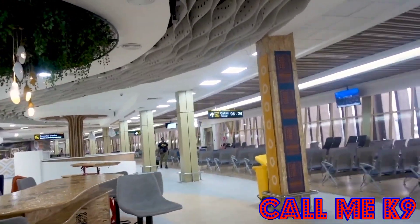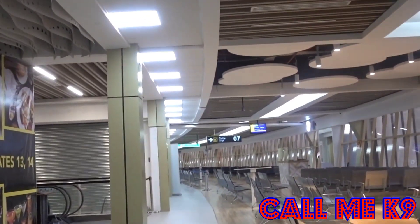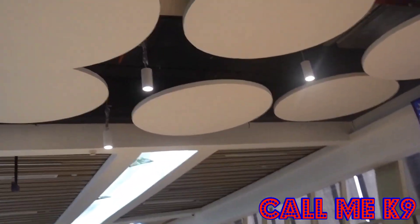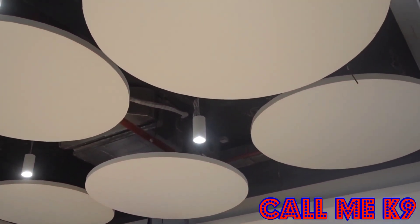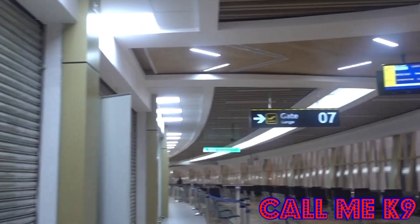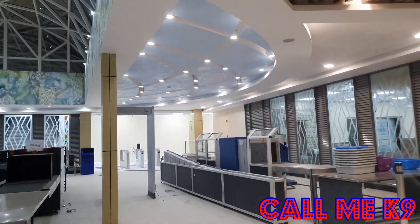The JKIA upgrade project involves the refurbishment of the airport's departure halls to improve check-in and screening procedures, retail operations, and traveler lounge experience. The renovation of terminals 1B and 1C is aimed at enhancing the travel experience in those two terminals to match that offered at terminal 1A, and to further improve customer experience and the airport's position in Africa.